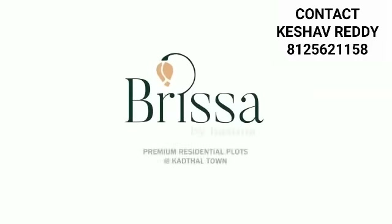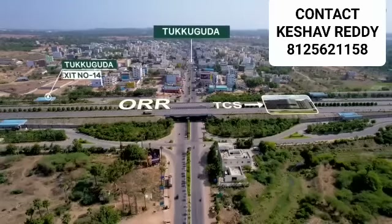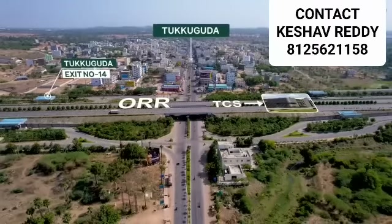Brissa by Hastina — a futuristic location that's all set to join Hyderabad's star-studded landmarks.